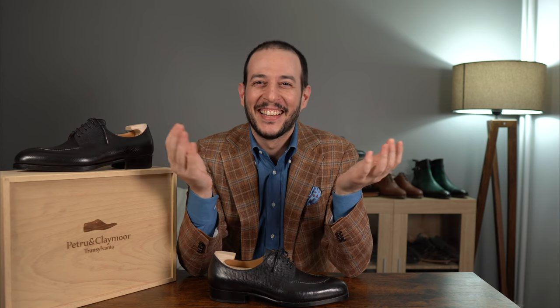What did the janitor say when he jumped out of the closet? Supplies! Oh, this one takes the cake. As always, if you have a really bad dad joke you'd like to share, leave it down in the comments and I'll see you in the next one. Bye!